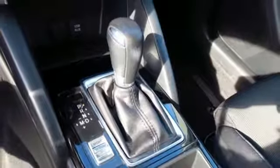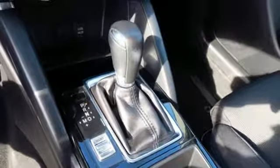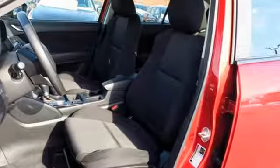Auxiliary audio input, aluminum wheels, push button start, and automatic transmission.